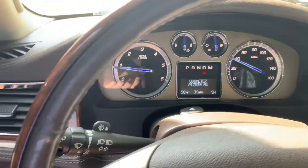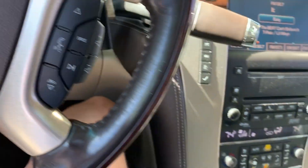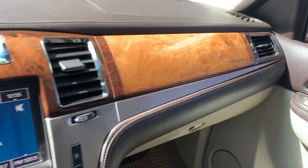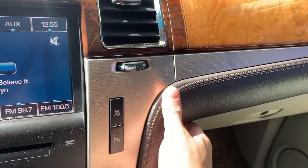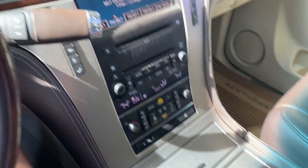No check engine light, no airbag light, nothing — clean title. It's got the platinum emblems and the two-tone wood grain. I love the stitching and the leather. Super nice truck.